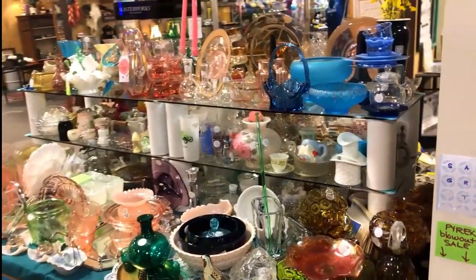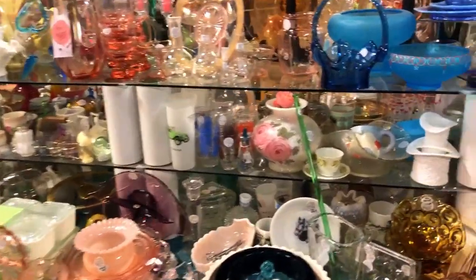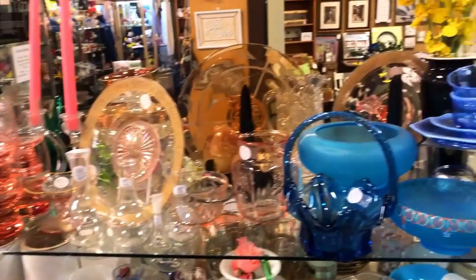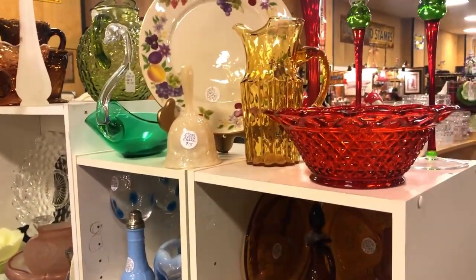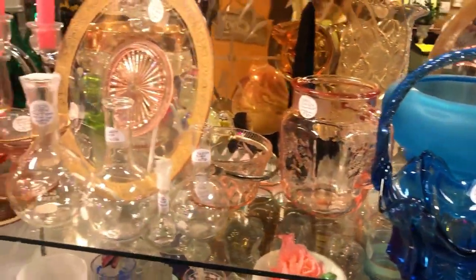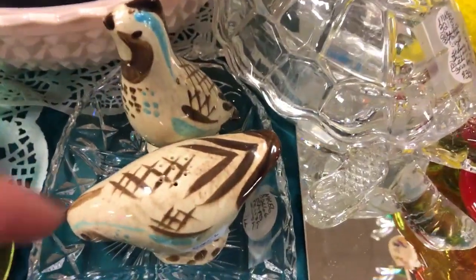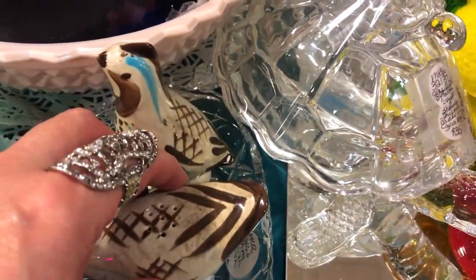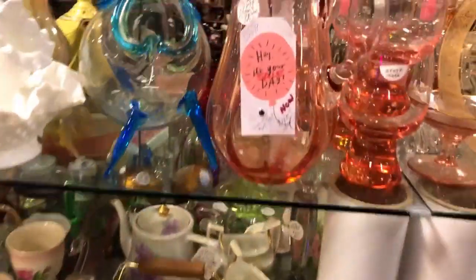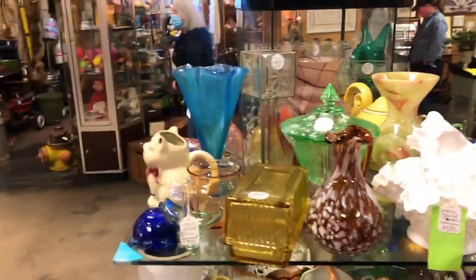So before I even became a dealer here, or vendor, and started meeting other people, this was one of my favorite booths right here — this end cap, this lady with all the glass. And if you guys remember meeting Becky, who has a table in the back — a few months ago we met Becky — this is her mom's booth, her section. I think she just got a booth too behind me somewhere. But she always has the best glass stuff. That's new — that looks like Red Wing, possibly. Just going slow, letting you guys look. Let's go around to the other side; she's got both sides.